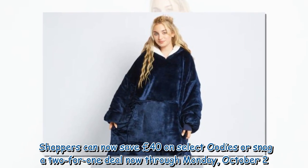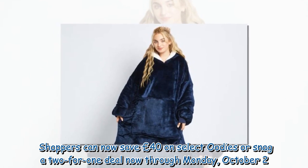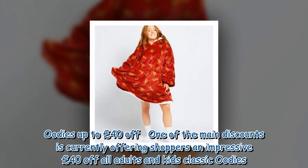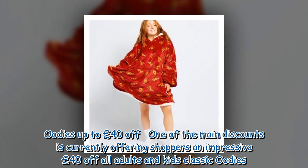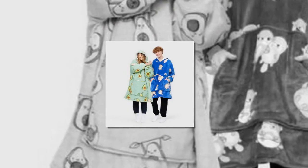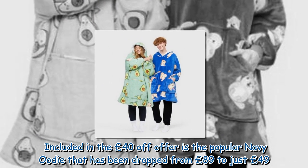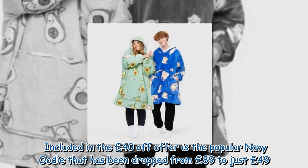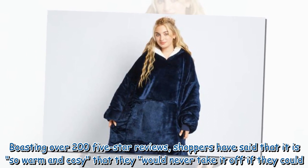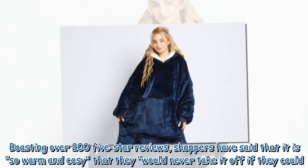Shoppers can now save £40 on select Oodies or snag a two-for-one deal now through Monday, October 2nd. One of the main discounts is currently offering shoppers an impressive £40 off all adults and kids classic Oodies. Included in the £40 off offer is the popular navy Oodie, dropped from £89 to just £49, boasting over 200 five-star reviews. Shoppers have said it is so warm and cozy that they would never take it off if they could.